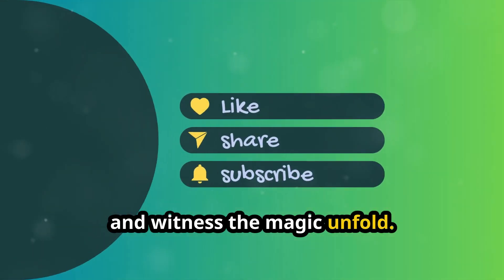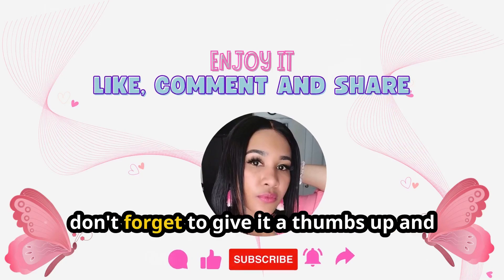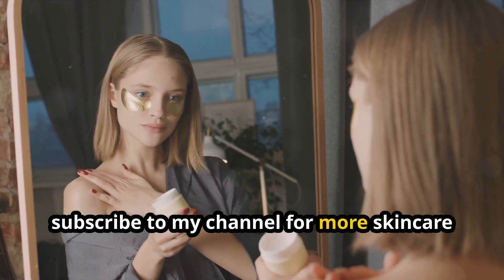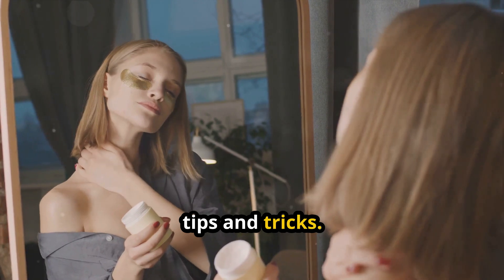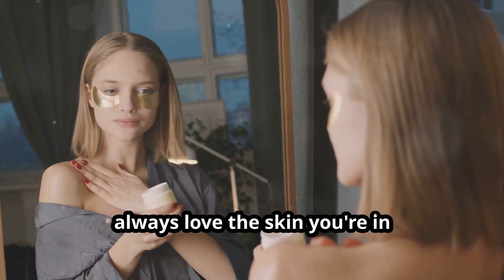Thanks for tuning in! If you enjoyed today's video, don't forget to give it a thumbs up and subscribe to my channel for more skincare tips and tricks. Until next time, stay beautiful — and remember, always love the skin you're in.